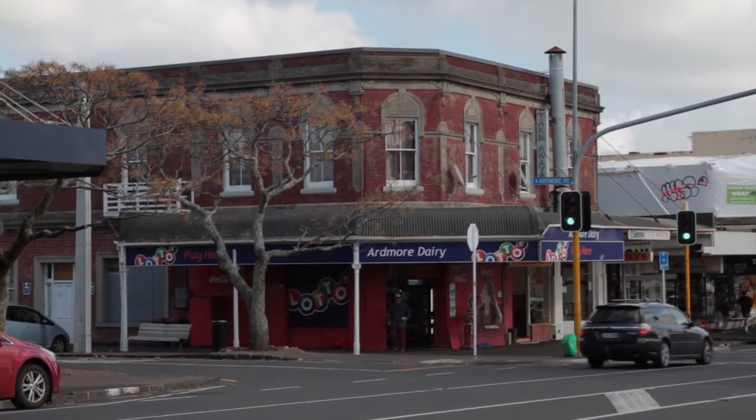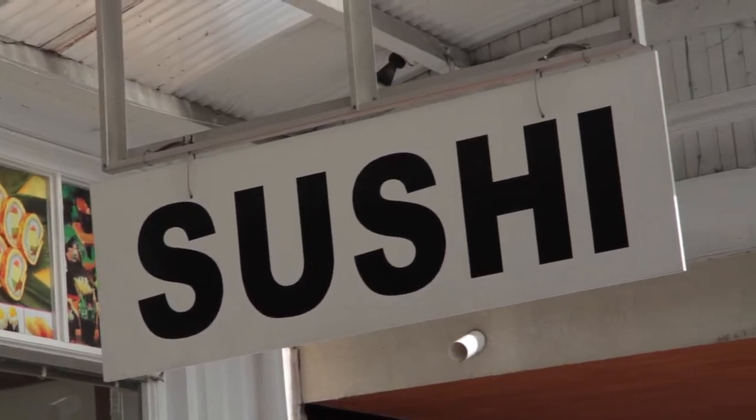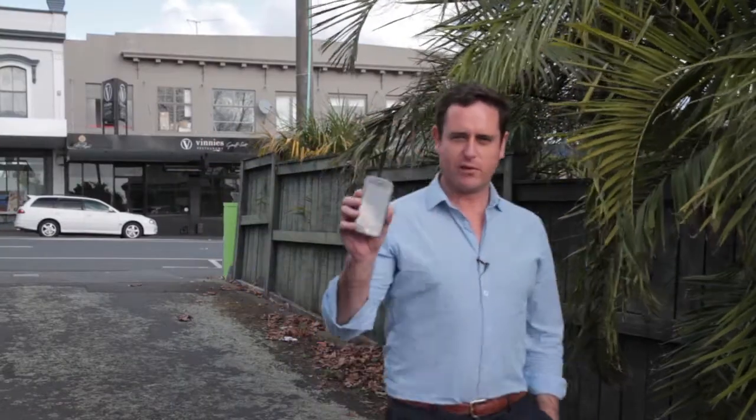This is basically the box seat. We've got Andiamo and Vinnie's, just a couple of restaurants across the road, plus other delis and cafes. You're 25 minutes walking to the city. 23 seconds.